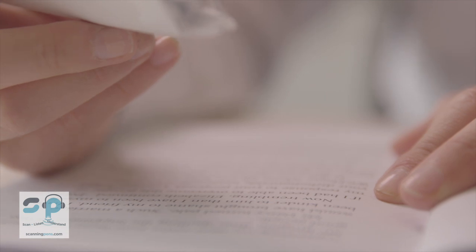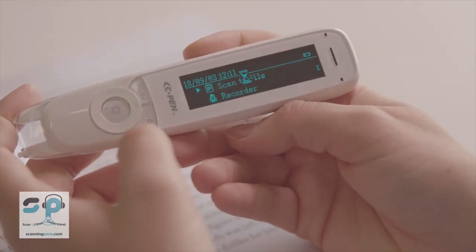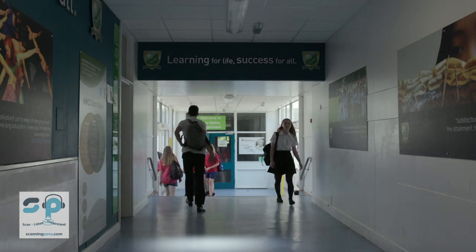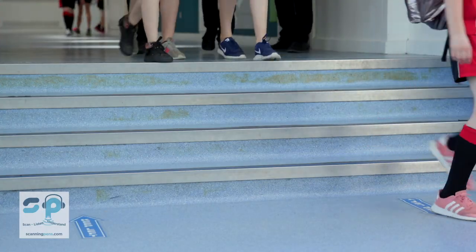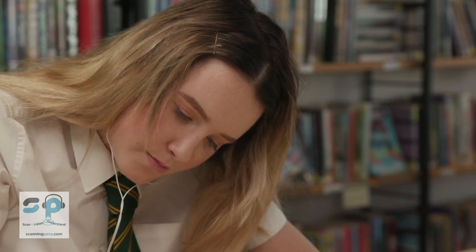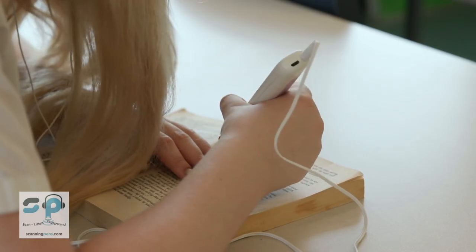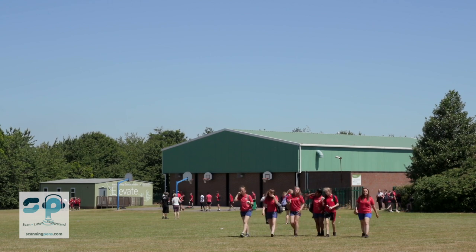One of my assessors came to me and said, 'Are you aware of the new technology that we've got in school?' I got the free trial, which was excellent, and while I had them on free trial it just so happened there was a Year 11 student who's got quite significant reading needs. She took them home, got to grips with it straight away, and really found it made a significant difference to her.